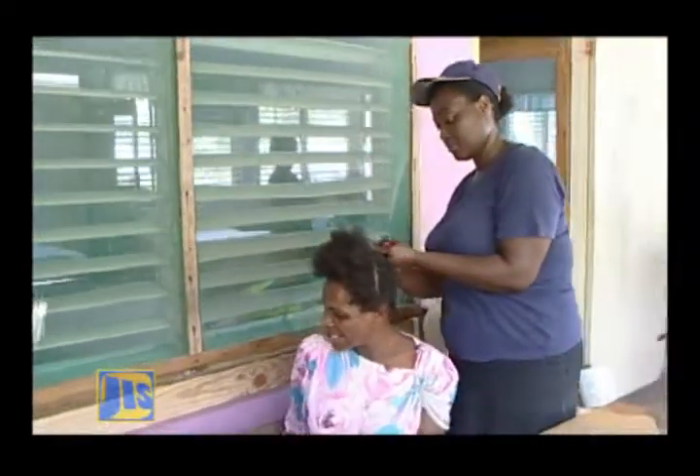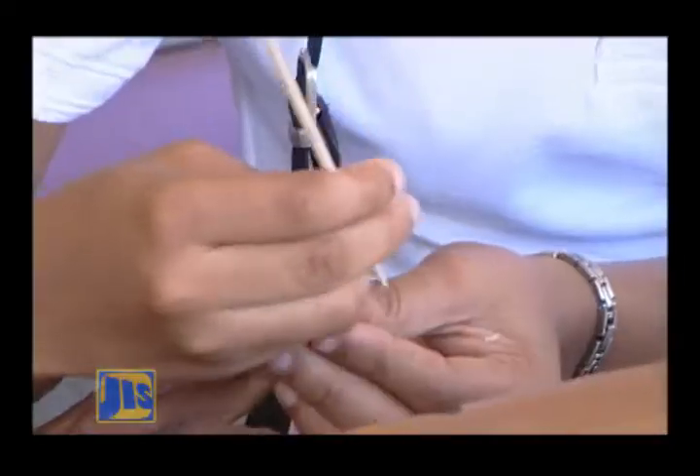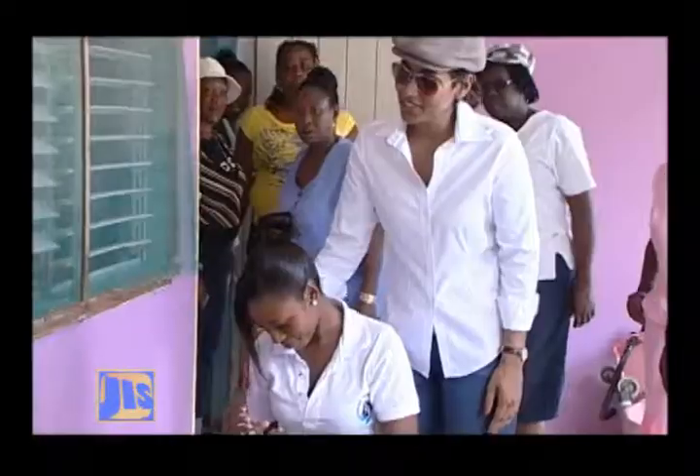And not to be left out, the residents housed at the infirmary were pampered by cosmetology students. They were treated to hairstyles, manicures and pedicures.